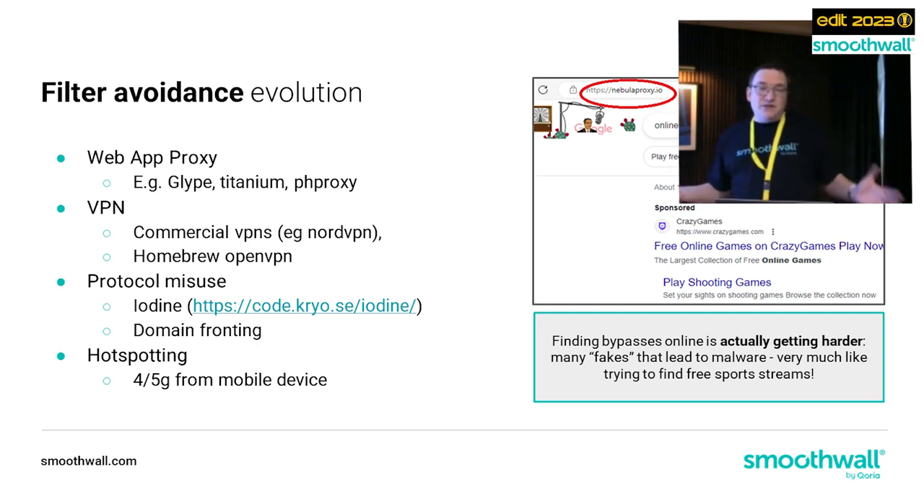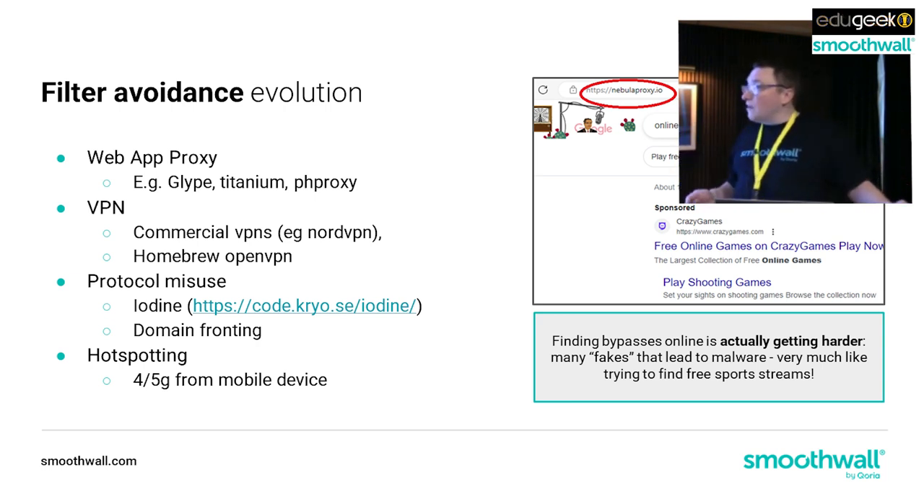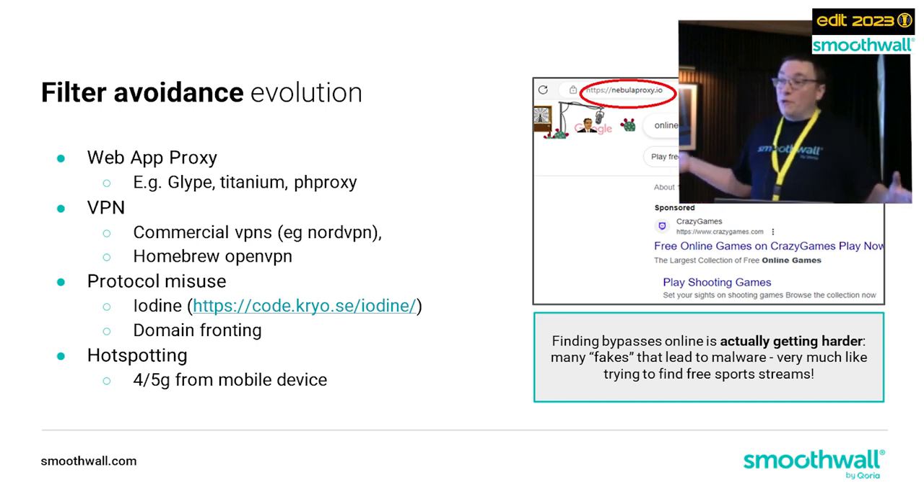Students are using VPNs, particularly if they've got their own devices - commercial VPNs like NordVPN, or some students will homebrew their own with something like OpenVPN. There's also protocol misuse - iodine is quite fun: it actually routes web traffic over DNS. It's a great way to get past something like hotel Wi-Fi that's blocking traffic, but students also put their own iodine servers up to try and route past our filters.